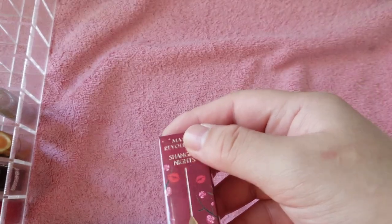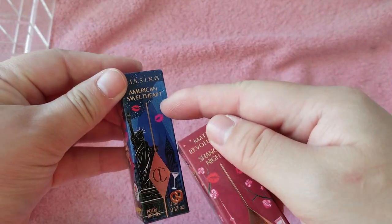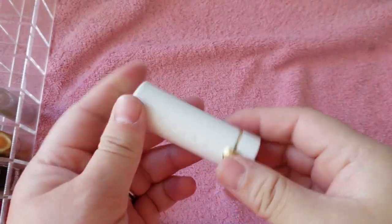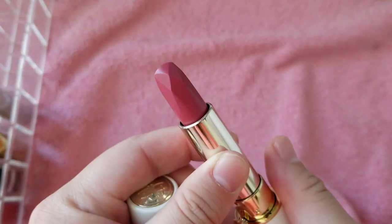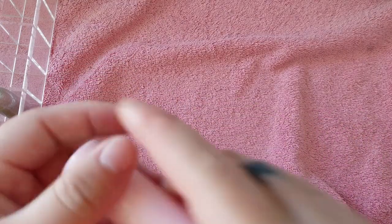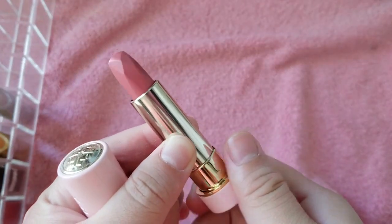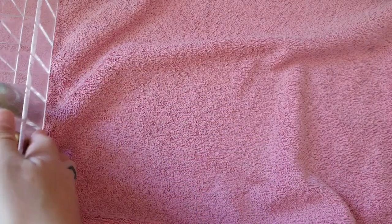This is the Matte Revolution formula, but the New York one is the Kissing formula. Then I have two Tatcha lipsticks — I really wish I had the other couple but they're so expensive and I don't use them so I only got two. Sunrise Plum Blossom — pretty pink shade. And this one Twilight Cherry Blossom — pink packaging.